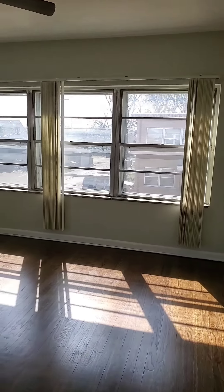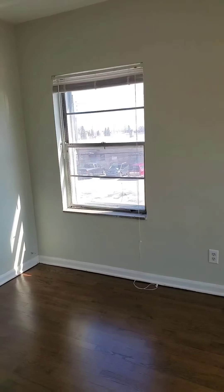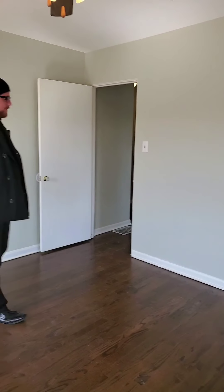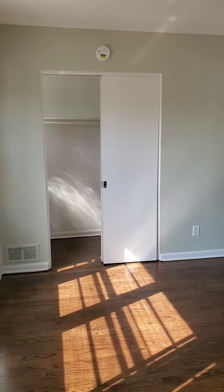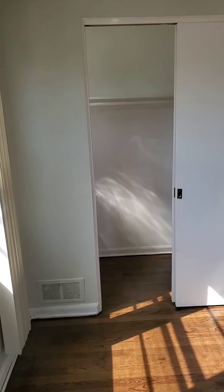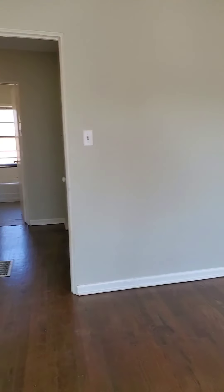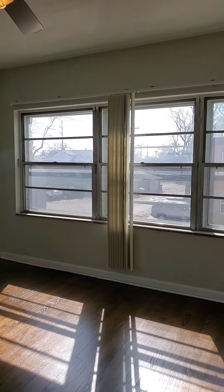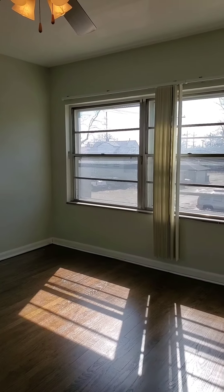Then we'll go into the master bedroom with the fresh stained hardwoods. Tons of natural light. Huge closet for your convenience also. Now this room is large enough for a king size bed. Look at that beautiful light coming right through.